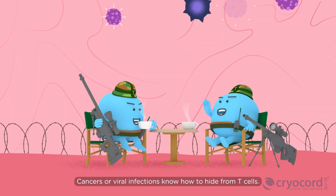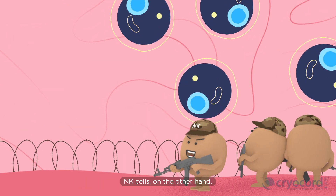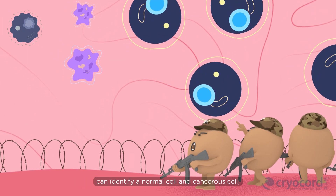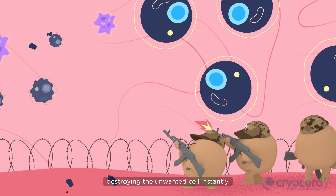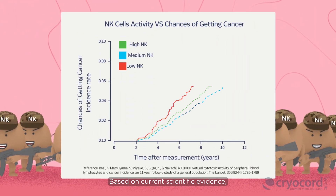Cancers or viral infections know how to hide from T cells. NK cells, on the other hand, can identify a normal cell and a cancerous cell, destroying the unwanted cell instantly.